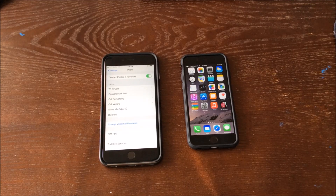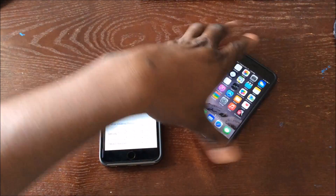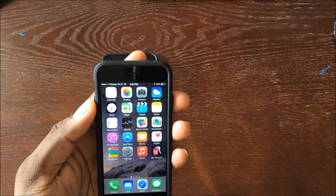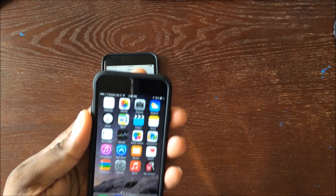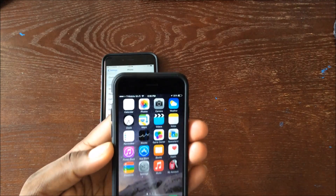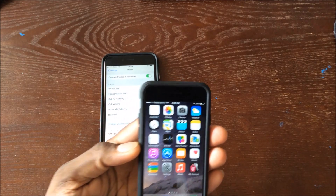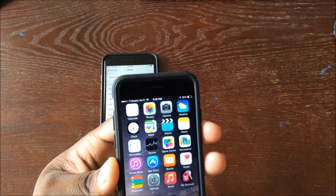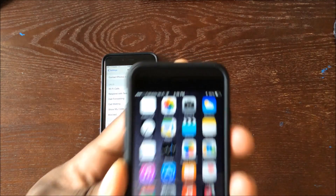Hey guys, welcome to another video. Wi-Fi calling is available on the new iPhones with the iOS update, exclusively through T-Mobile right now. AT&T is supposed to launch it in 2015, and all these other carriers are going to launch it too — but T-Mobile has always had Wi-Fi calling, and I'm pretty excited to say that using it on the new iPhone is actually pretty cool.